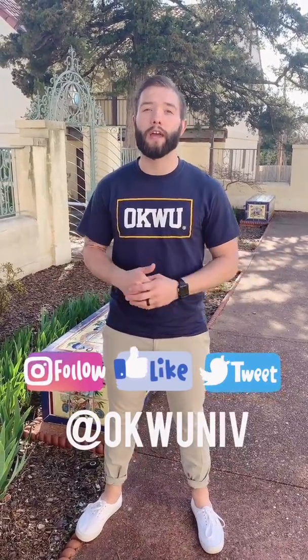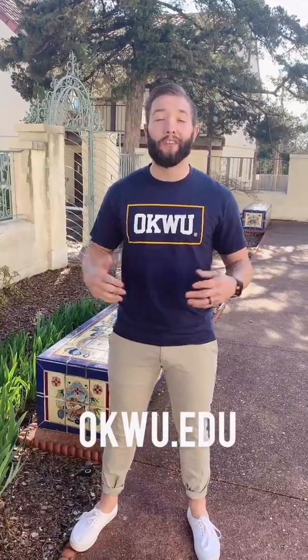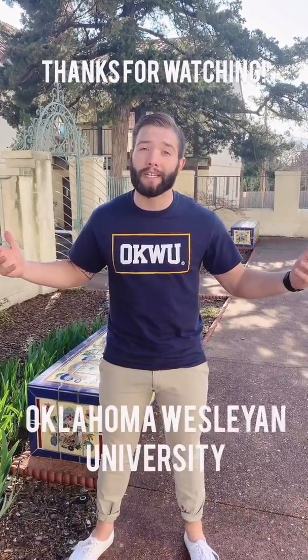Thank you for joining us on our campus tour. Make sure you go follow us on social media at okuuniv, as well as check out our website oku.edu. If you want any more information on what God is doing here at Oklahoma Wesleyan University, please email us at admissions@oku.edu. If you want to talk with faculty members or see more in-depth views of some of the buildings that you got a preview at, please feel free to reach out to us. We want to talk to you. Thank you for experiencing a place that has changed my life, Oklahoma Wesleyan University.